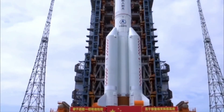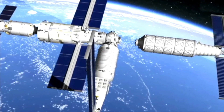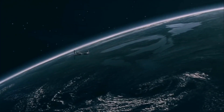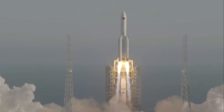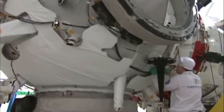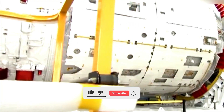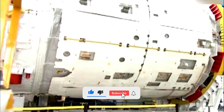Tiangong is the successor to China's Tiangong-1 and Tiangong-2 space laboratories, launched in 2011 and 2016 respectively. It will be built on a modular design similar to the International Space Station, operated by the United States, Russia, Japan, Canada, and the European Space Agency.